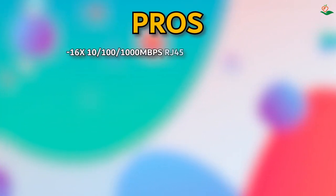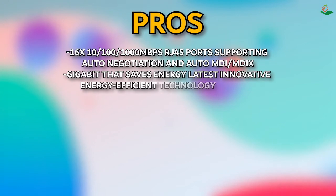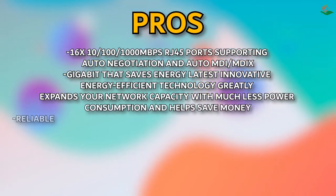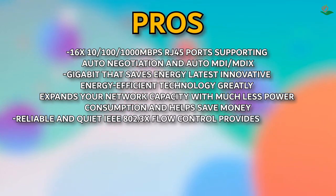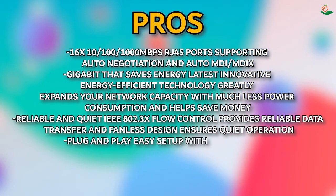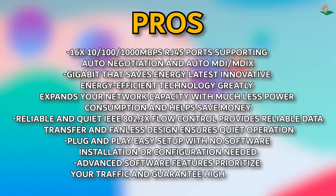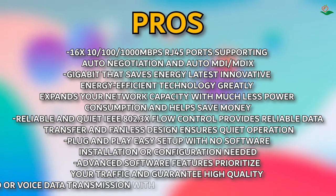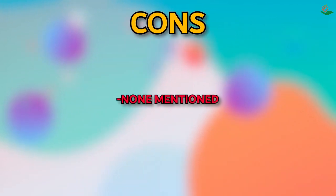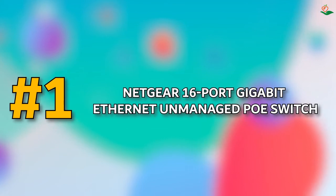Pros: 16x 10/100/1000 Mbps RJ45 ports supporting auto negotiation and auto MDI/MDIX; latest innovative energy-efficient technology greatly expands network capacity with much less power consumption; IEEE 802.3x flow control provides reliable data transfer and fanless design ensures quiet operation; plug and play easy setup with no software installation or configuration needed; advanced software features prioritize traffic and guarantee high quality of video or voice data transmission with port-based 802.1p/DSCP QoS and IGMP snooping. Cons: none mentioned.